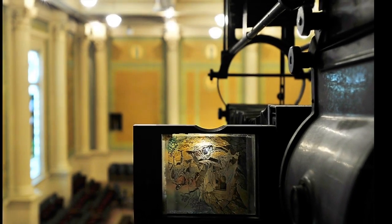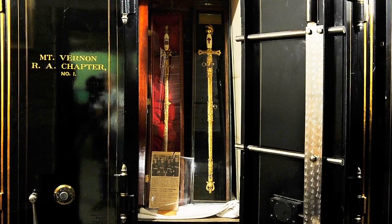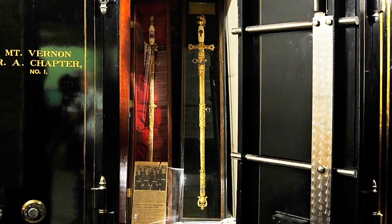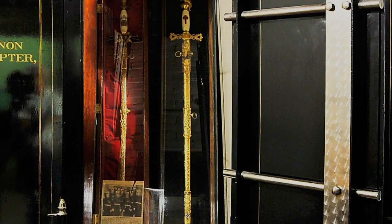On a stage above the room, a projector was used to project images on a large screen. Masons like to dress up in formal costume. Here is a commander's sword that was presented to the Portland commander about a century ago. More than 1,400 Masons have been knighted by this sword.